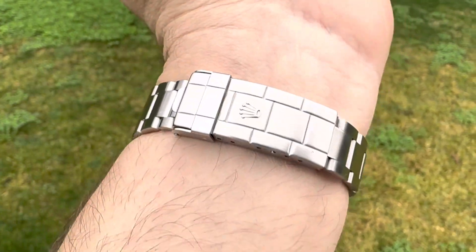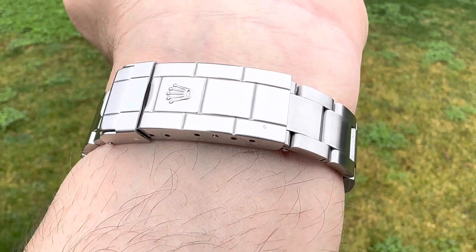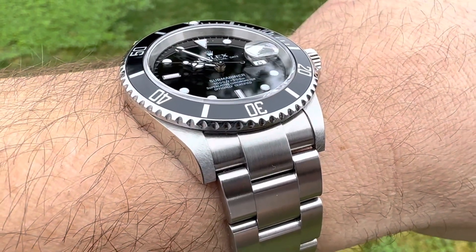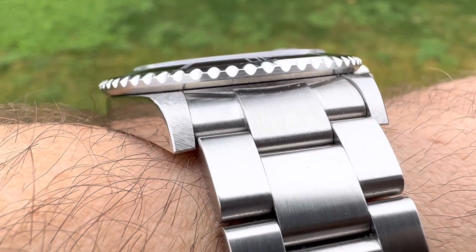The bracelet works fine for me. Micro adjustments. Very comfortable to wear — no hot spots.